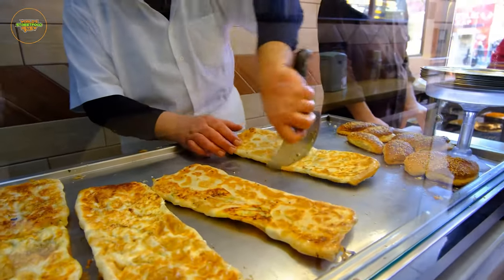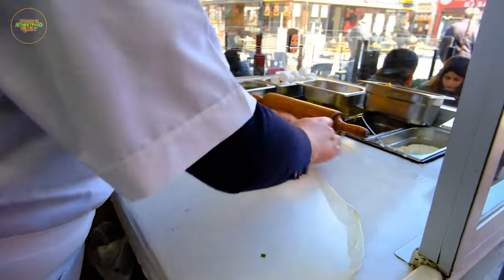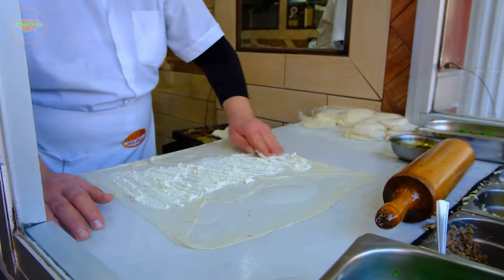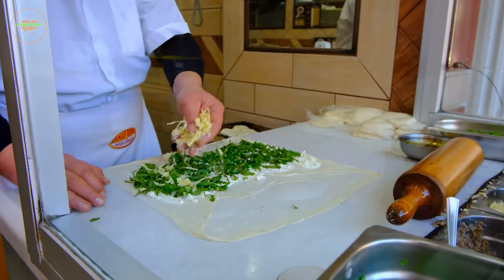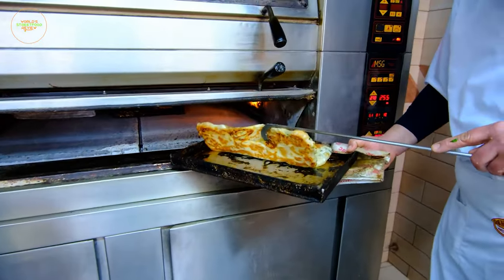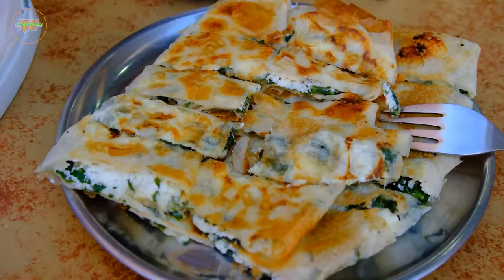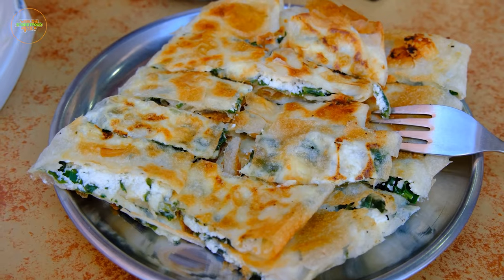Borek is a traditional Turkish pastry that unfolds in a variety of shapes and fillings. These pastries are created by layering thin, flaky dough with savory ingredients such as cheese, spinach, or minced meat. The result is a delightful combination of textures, with the dough's crispiness providing a satisfying contrast to the rich and flavorful fillings.